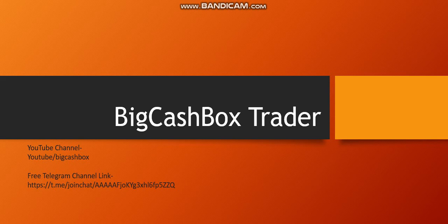Hello friends, welcome to the Big Cash Box Trader YouTube channel. We have created this new channel for this new year. I received a lot of love from you last year, so I have created this new channel called Big Cash Box Trader.